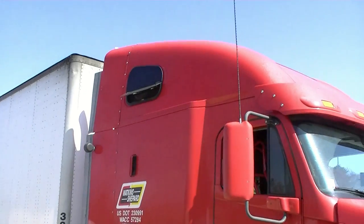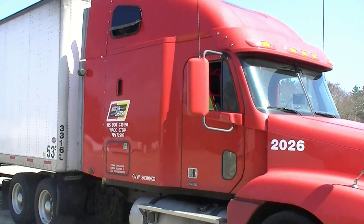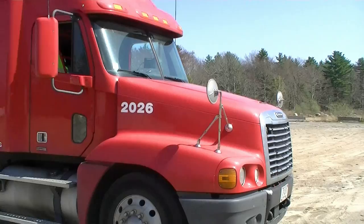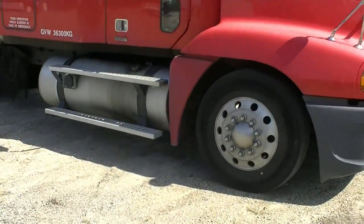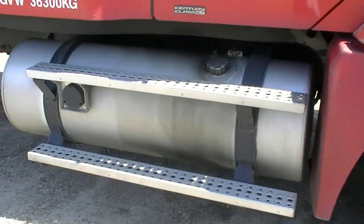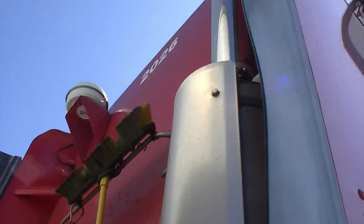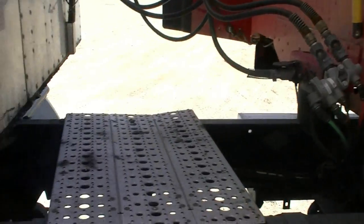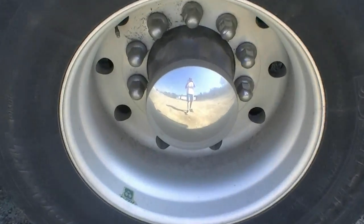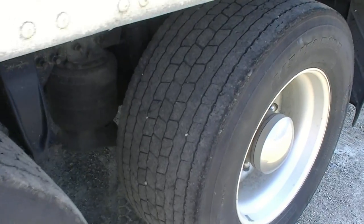This is the official American Trucker truck tour video. It's a 2007 Freightliner Century Class. Unfortunately, as most of you know, it has super singles.